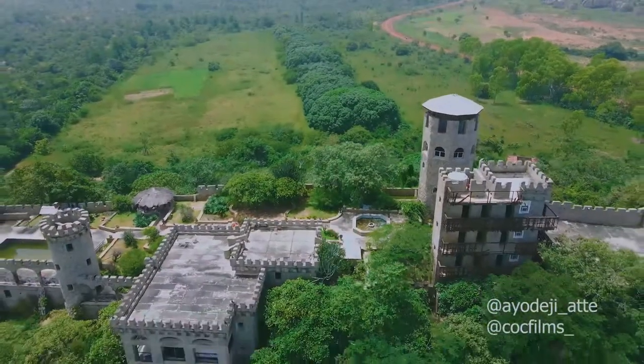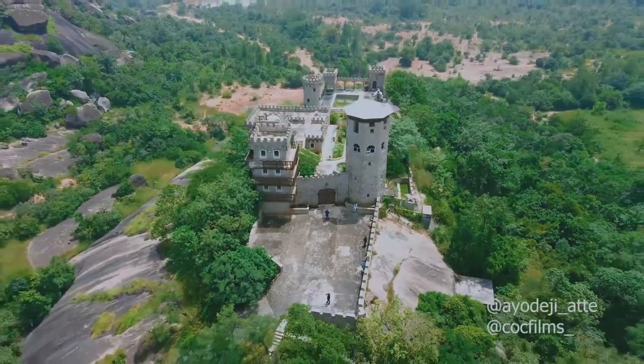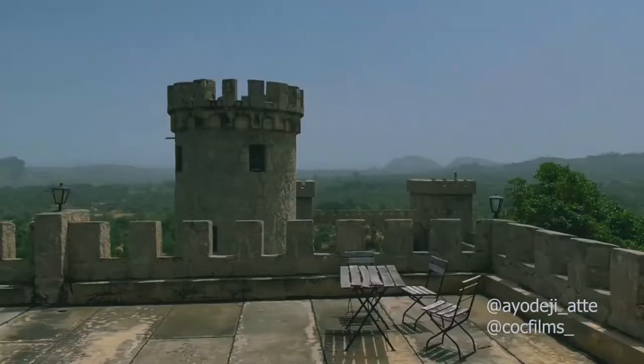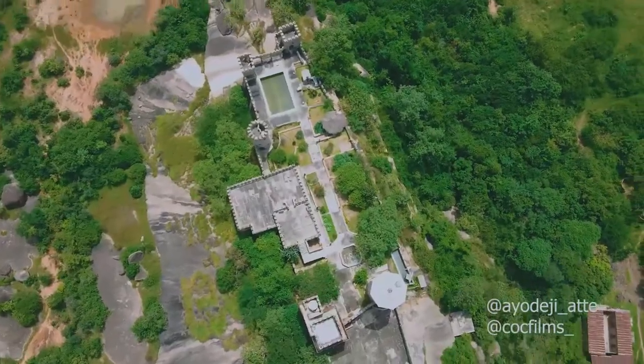its setting and ambience offers a home away from home experience for visitors who need serenity to refresh, to reflect, or simply to get away from a busy schedule. This place is complete with an armory and a dungeon, and set atop one of the Kaduna Mountains.